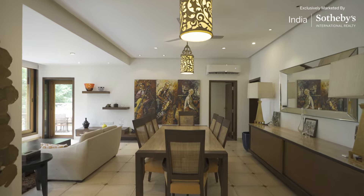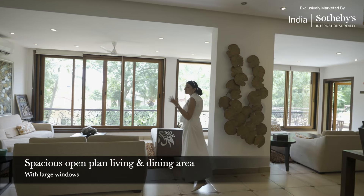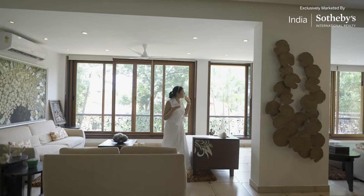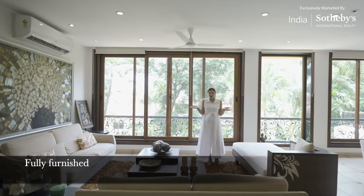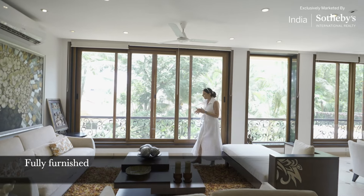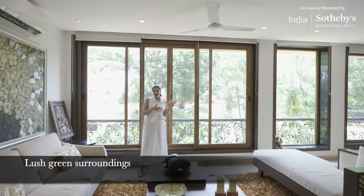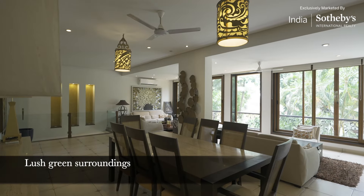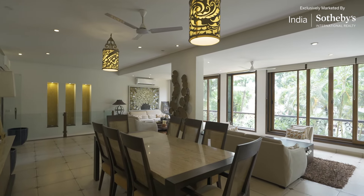Here we are in the very spacious open plan living and dining area. There's so much abundant natural light coming in through these large floor-to-ceiling windows. This home does come fully furnished, which is such an added blessing. The stunning views feature greenery as far as you can see with palm trees gently swaying — it really is the perfect holiday home.